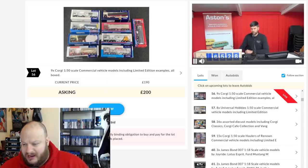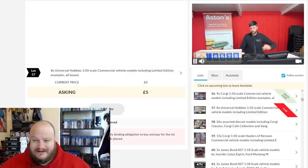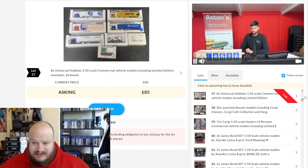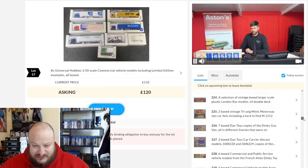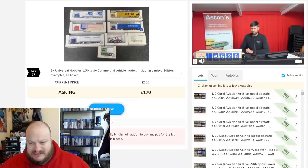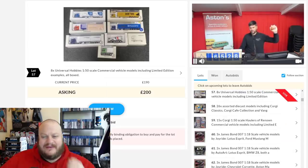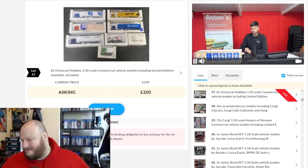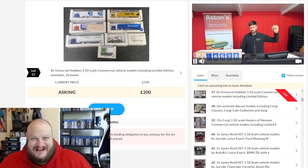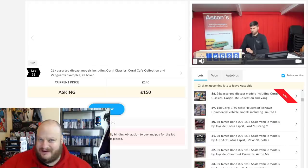The auction's underway. It's approximately half past 10 in the morning. They're only currently up to lot 56. It's taken its little time, but you can see on the right-hand side, as we scroll through, what is to come. Lots of different stuff — you can see how these Corgis have sold. This is absolutely fascinating for me, the first time I've seen anything like this. It's a potential rabbit hole. Let's check back in a few hours' time.